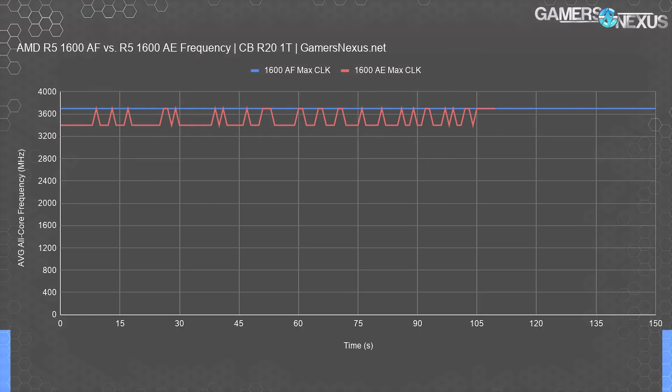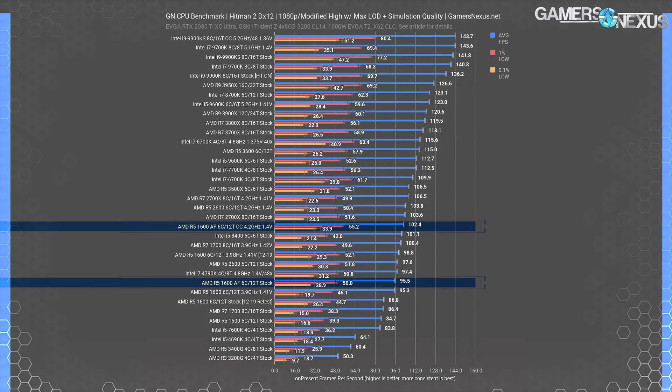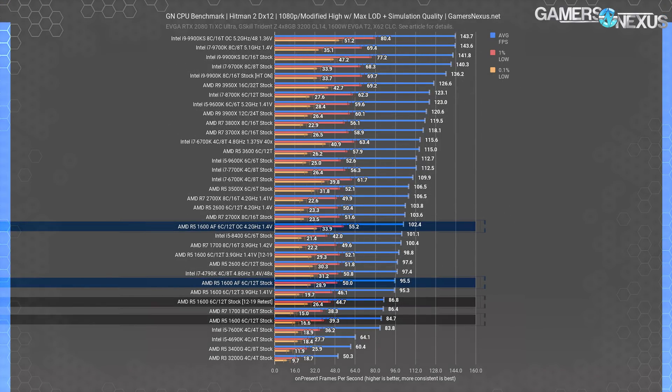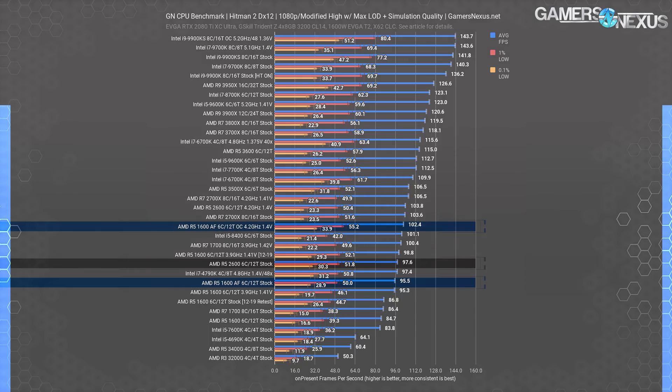The AF is doing a much better job at holding its frequency and is actually outperforming the R5 1600's originally advertised speeds. Hitman 2 with DirectX 12 is first. Starting at 1080p, the R5 1600 retest data places it roughly the same as the original data, slightly improved in average frame rate. The 87 FPS average R5 1600 stock CPU is outperformed by the R5 1600AF's 96 FPS average by an impressive 10%, putting it about equal with an AMD R5 2600 stock CPU, which makes sense — the stock 2600 should do a bit better on average because of the frequency.